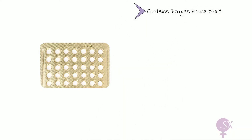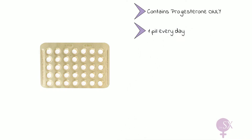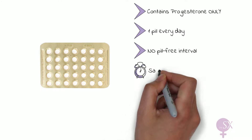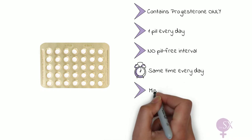The POP contains progesterone only. One pill is taken every day. There is no pill-free interval when taking the POP — no breaks. Very importantly, it is taken at the same time each day. If missed by a few hours, this will be deemed a missed pill.